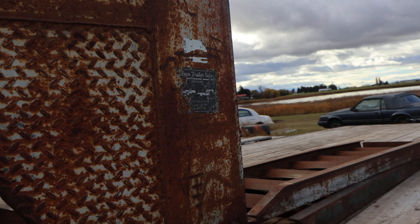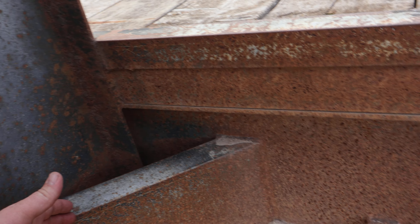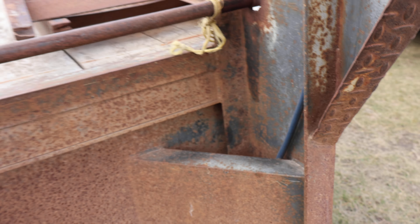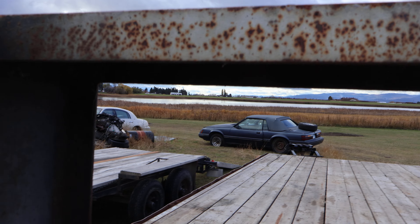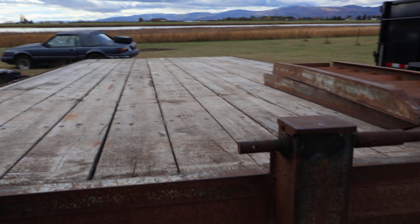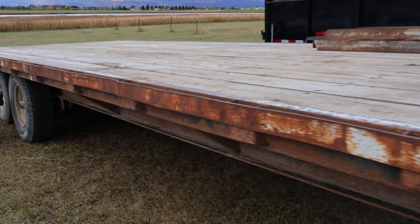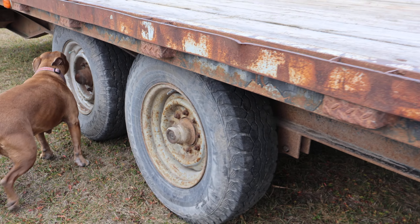Another thing is it doesn't have any kind of box right here, or maybe another box up here — easy things I can add since I've got plenty of tool boxes laying around. It does appear to have trailer brakes on both axles.